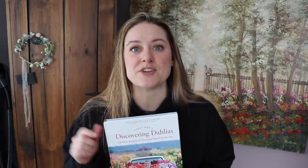I thought I would give this book away — I paid for it in full, but I don't need two books. In this video I'm inviting you to subscribe, like, and comment, and I will choose a winner. Today is March 6th, so you have until March 10th, 2021 to enter your name into a drawing for this Discovering Dahlias book.